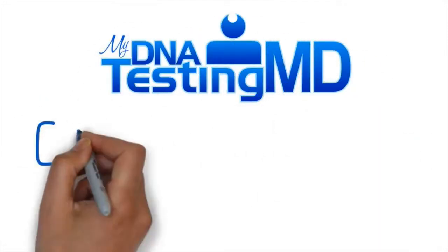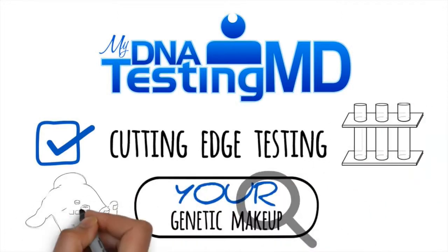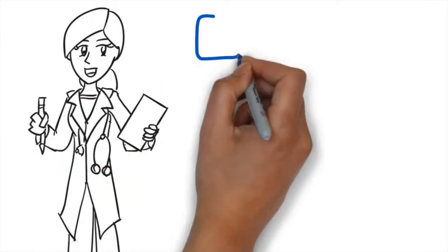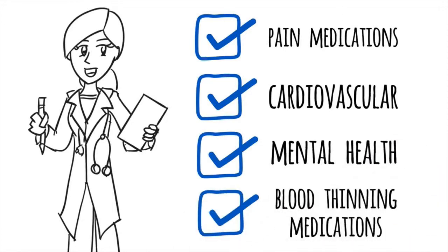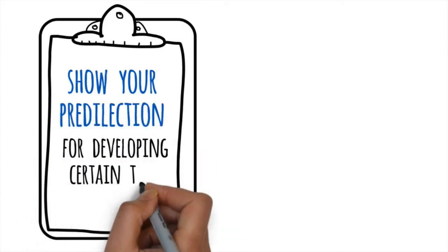MyDNATestingMD offers cutting-edge testing to look at your genetic makeup and how it will affect your response to medications. The technology has applications for pain medications, cardiovascular, mental health, and blood thinning medications. There are even specific DNA tests to show your predilection for developing certain types of cancers.